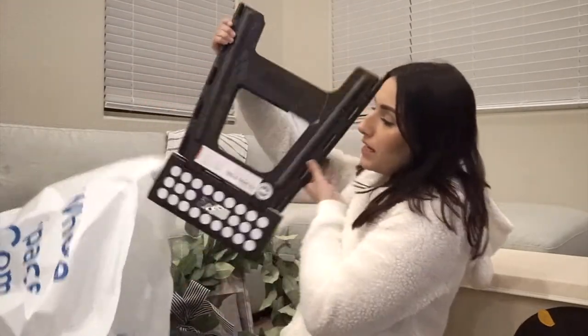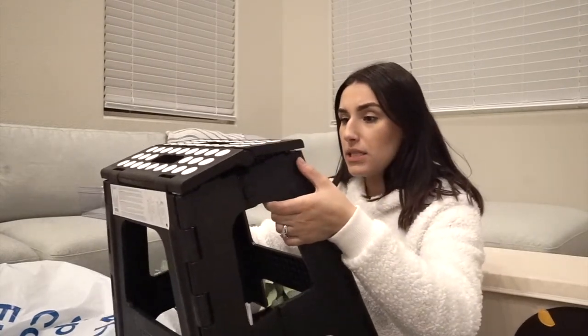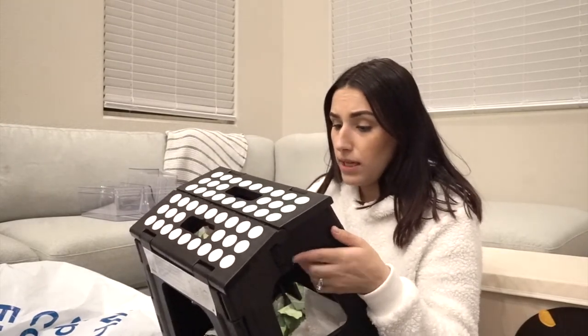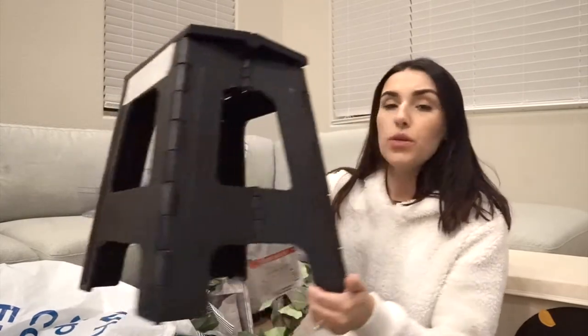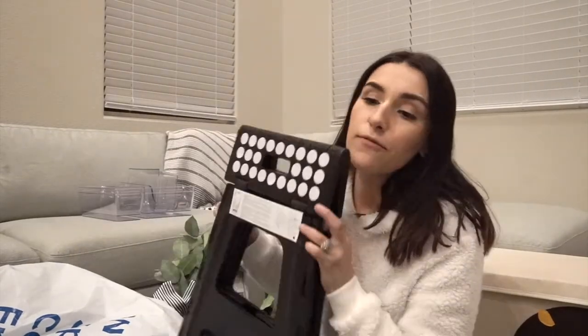We also got a step stool from the Container Store for $19.99. It holds up to 300 pounds and is 15.5 inches high, so it's quite tall. We're probably going to keep it in the pantry so I can actually reach the top shelves. We have a shorter step stool for Landon for the bathroom but we're always using it, so we got our own. I noticed the same taller one at Bed Bath and Beyond for $24.99 to $29.99 — much more expensive.